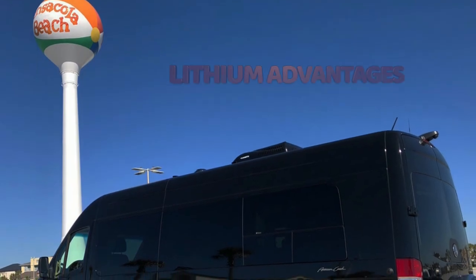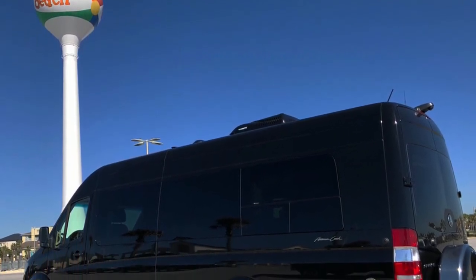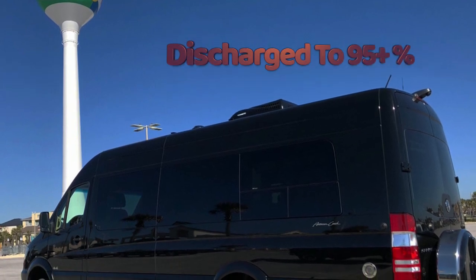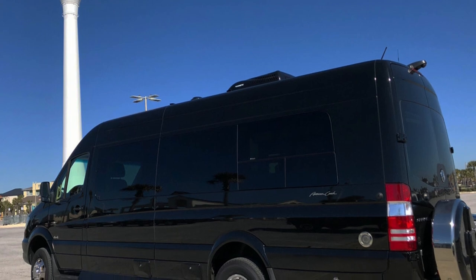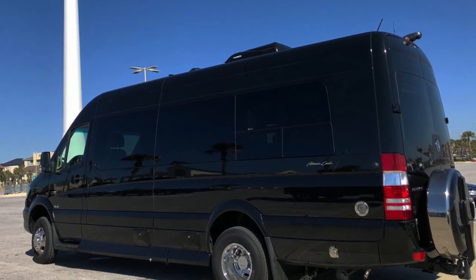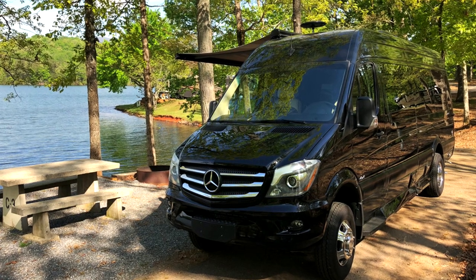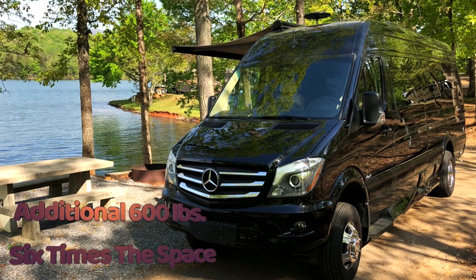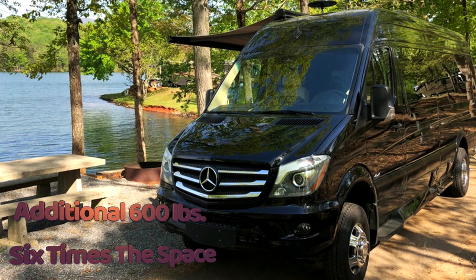Without getting overly technical, a few key advantages of lithium systems: they can be discharged up to 95% rather than just 50% with AGM batteries. Lithium offers a 5 to 10 times faster discharge and charge rate. Most important to RVs, lithium is lighter and requires less space. Our same 800-amp system using flooded batteries would weigh an additional 600 pounds and take six times the space.